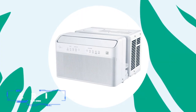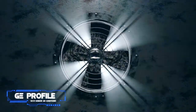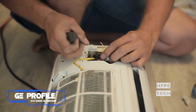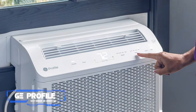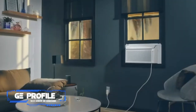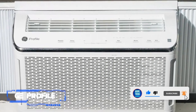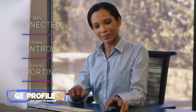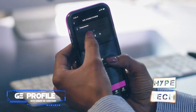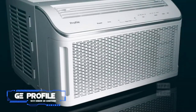Coming in at number four: the GE Profile Wi-Fi window air conditioner. Pros: sleek design, intuitive controls, quiet operation. Cons: no Apple HomeKit integration. Key specs: window design, 6,150 BTU, compatible with Amazon Alexa, Google Assistant, and mobile app. This GE Profile window air conditioner is ideal for cooling a small space of up to 250 square feet. It offers a sleek compact design, reliable cooling for its size, and quiet operation. Its convenient control panel includes a temperature display, a dry setting for reducing humidity, and a quiet fan speed option.